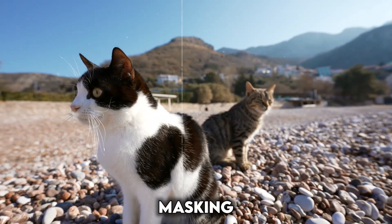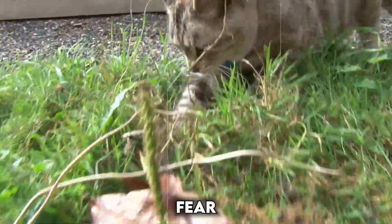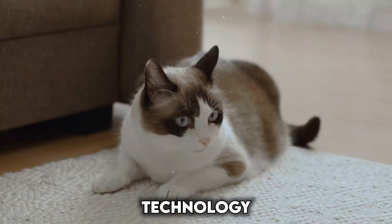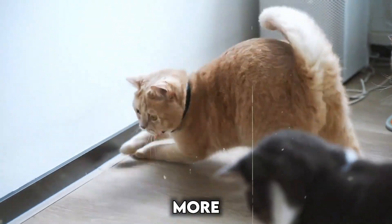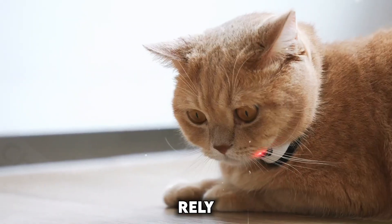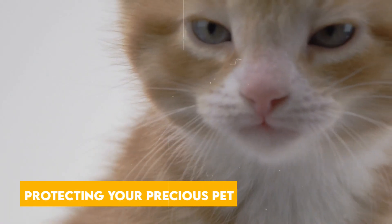Cats are masters of masking their emotions, and their physical reactions can be due to various factors besides happiness, fear, or anger. Current technology is still in its early stages for deciphering feline emotions. While future advancements might bring more accurate readings, it's best to rely on observing your cat's behavior and body language to understand their feelings.